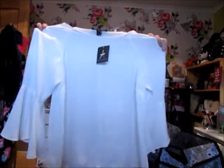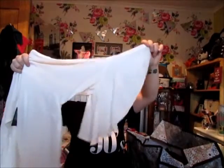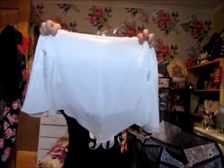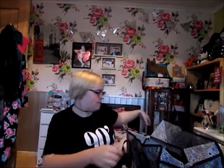The next thing I got was to wear underneath a pinafore, but I think it would also look nice on its own with high-waisted jeans or smart trousers. It's a plain white blouse with three-quarter-length sleeves, and the back has a little split. I got this in white and it was eight pounds.